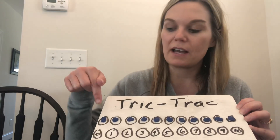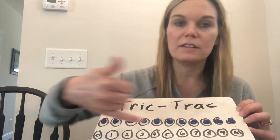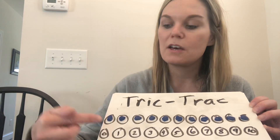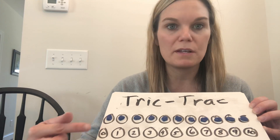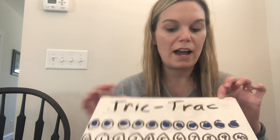You're going to make 11 circles going across, and then you're going to do 11 circles underneath. The circles on top are just blank circles. The ones on the bottom are going to be labeled numbers 0 through 10. This game is called Trick Track.